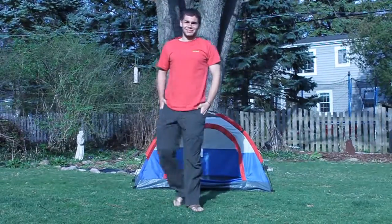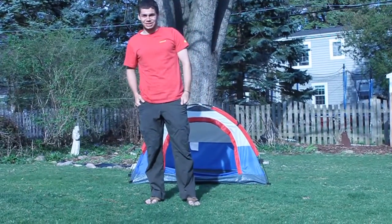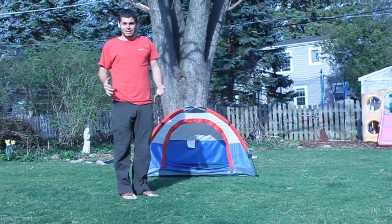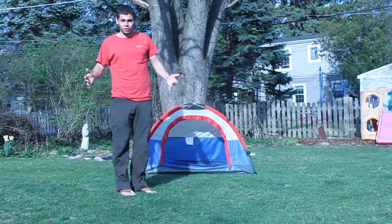Hi, I'm James Jenden, ambassador athlete with Ames Adventure Outfitters. Lately, the market's been getting filled with a lot of lightweight tents as people want to go faster in the wintertime.